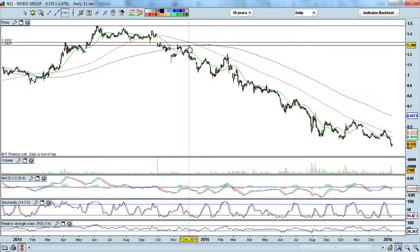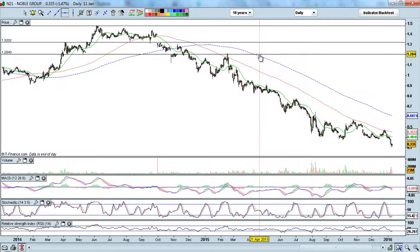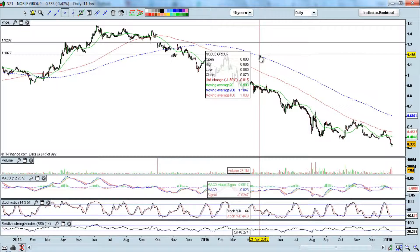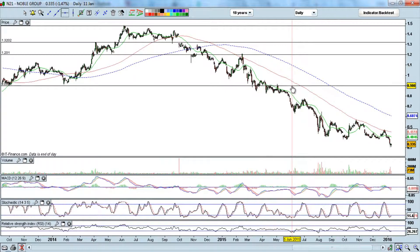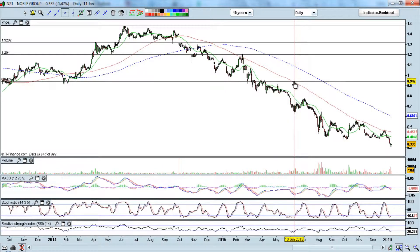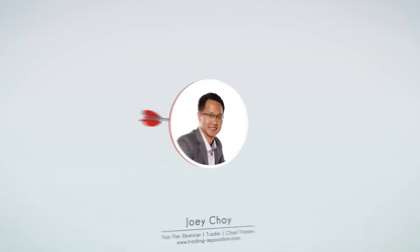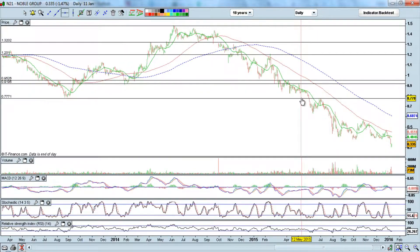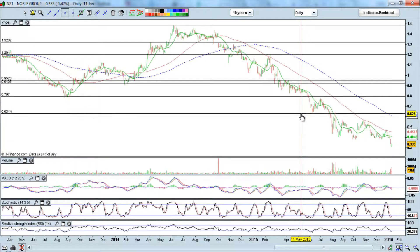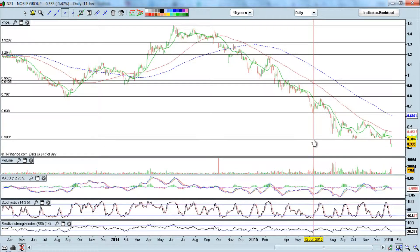Let's draw some more support and resistance lines. There's some support probably at about the 120 level. And somewhere around 92 cents, we're also seeing some support around the 80 cent mark, support at around 64, and 0.38.